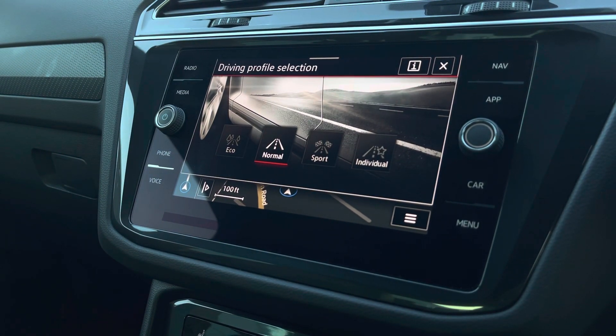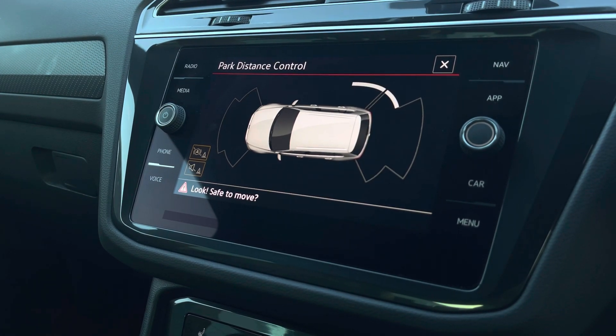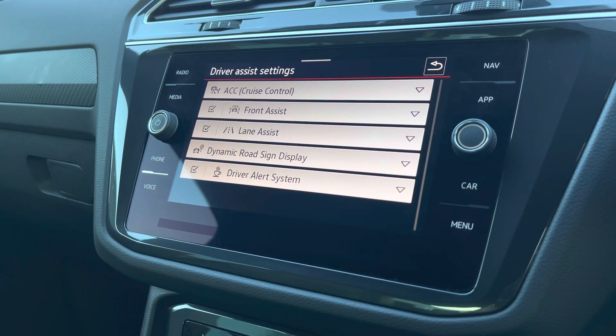We have a driving profile selection allowing you to choose your car's performance. This car also features park assist sensors to support with parking and tight manoeuvres, as well as some fantastic driver assistance systems.